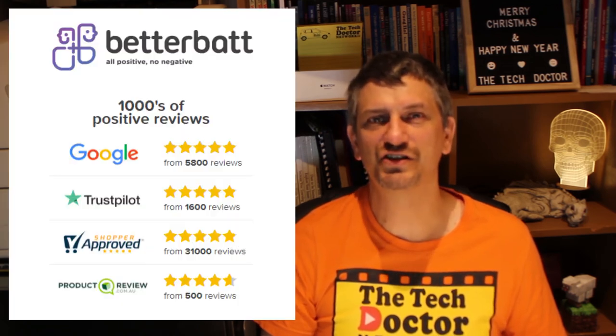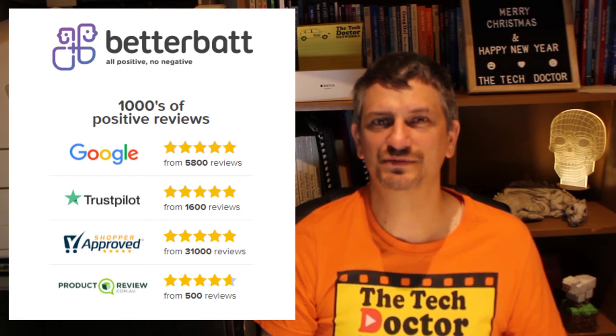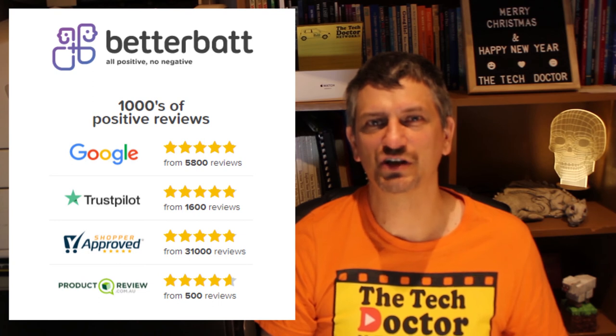Finally, a shout out to the team from Better Batteries at betterbat.com.au — that's where I buy all of my replacement batteries and they have absolutely fantastic customer service. They also supplied several of the tips included in this video, so their mailing list is worth signing up for. They really care about batteries and about customer service, so head over to betterbat.com.au or follow the link up here on YouTube.